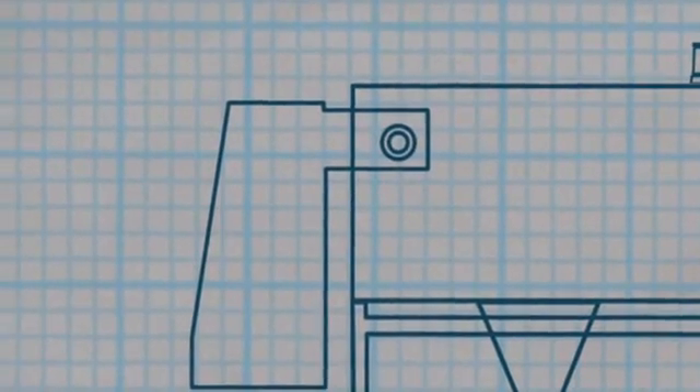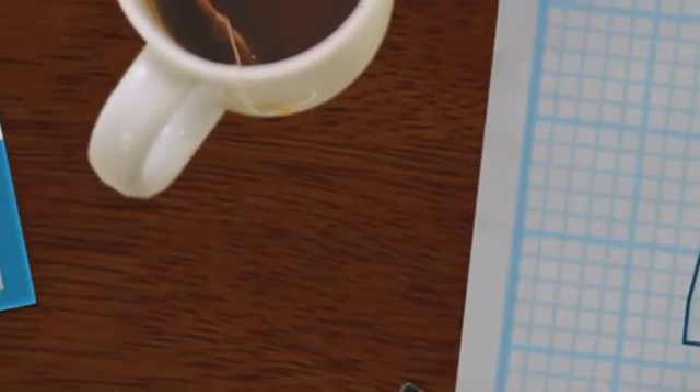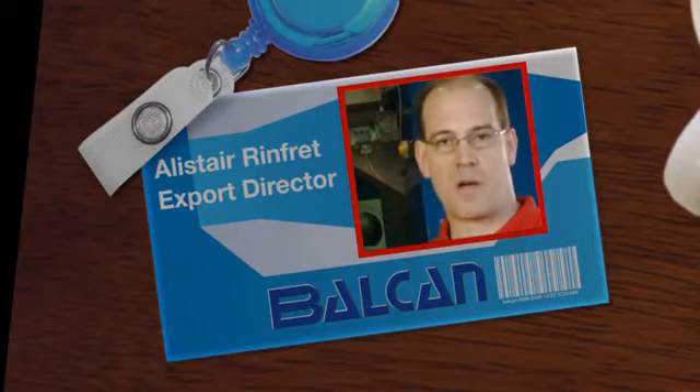As Export Director Alastair Rinfret says: "We've put a lot of thought into designing this equipment. As time and technology have passed, there are now thousands, or even tens of thousands, of different types and sizes of lamps on the market."